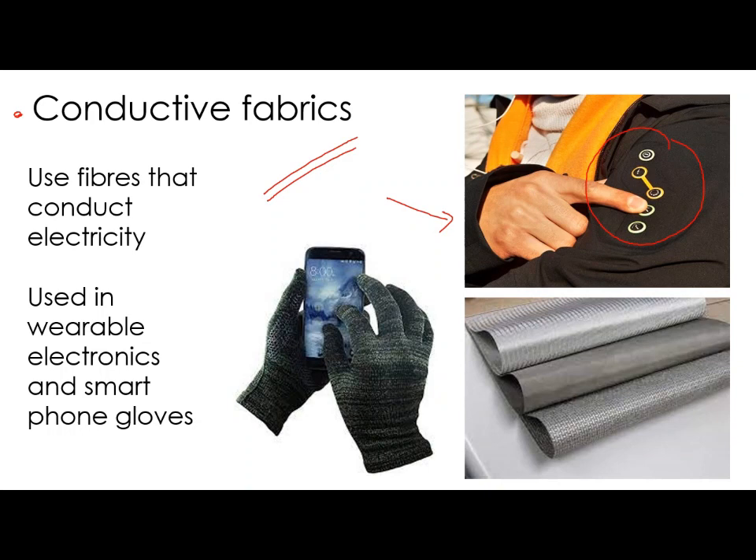Another well-known use of conductive fabrics is smartphone gloves, which allow you to use your smartphone touch screen because they have conductive fibres in the ends of the gloves. Conductive fabrics open up a lot of different opportunities for designers. That is a very quick overview of technical textiles — I hope that was useful. See you on the next video.